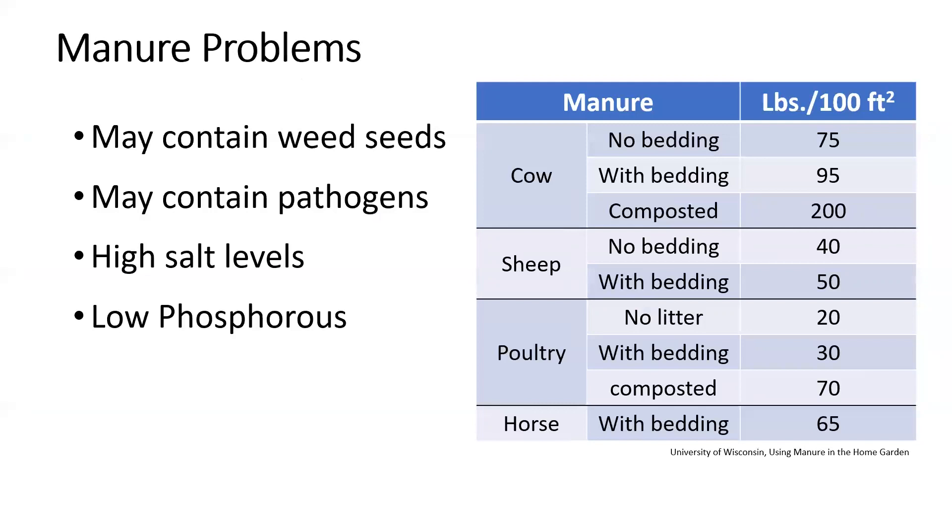There can be problems with manure. They can have pathogens of human concern — which is why you don't want to use pig manure, or dog, cat, or human waste. Some manures can contain weed seeds, introducing them into your garden. They can have high salt levels, which can build up in soils and affect plant growth. They also tend to be low in phosphorus, so if you have phosphorus deficiency issues, you may need to supplement.